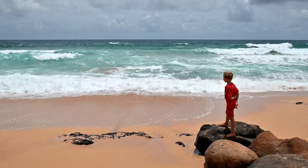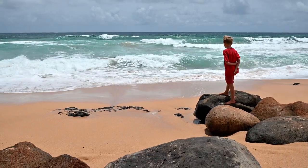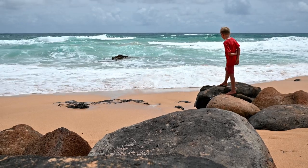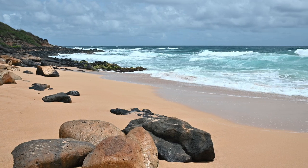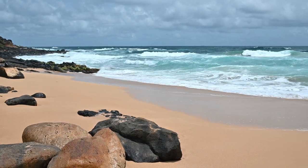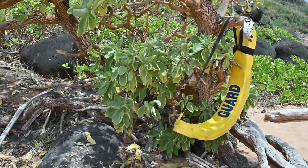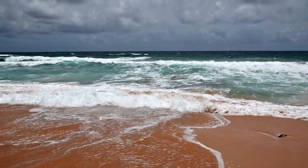Donkey Beach is not a good swimming beach. Please don't go in the water unless it's pretty much totally flat, which is only a handful of days per year. Those waves may not look too big, but they can have a lot more power than many people realize before they're in trouble. There are no lifeguards here, but in an emergency there are yellow rescue floats installed all over the island by the Kauai Lifeguard Association.